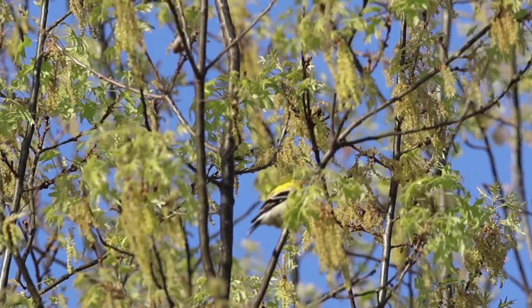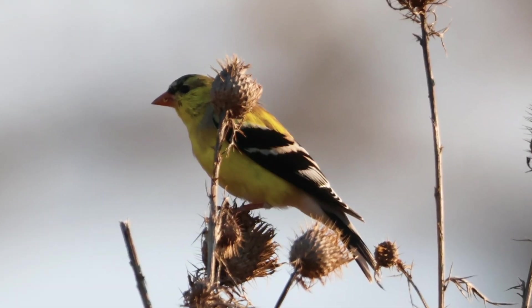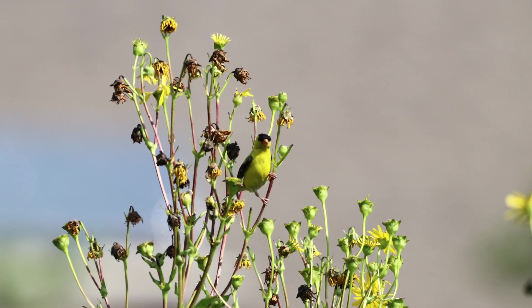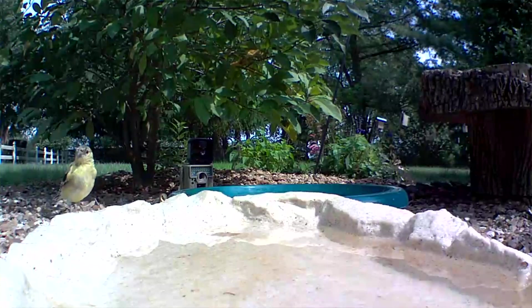The conservation status of the goldfinch is least concern, meaning this species is pretty abundant and there's no immediate concern for extinction. However, from 1966 to 2019 there has been a decline in this species of 27 percent. One way to help out is not just by feeding them, but by planting plants that encourage them, provide nesting sites, and keeping fresh clean water available.